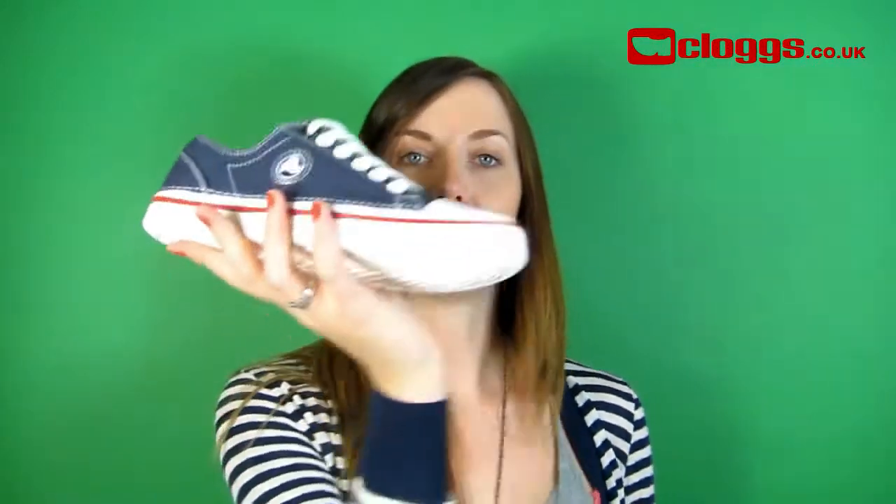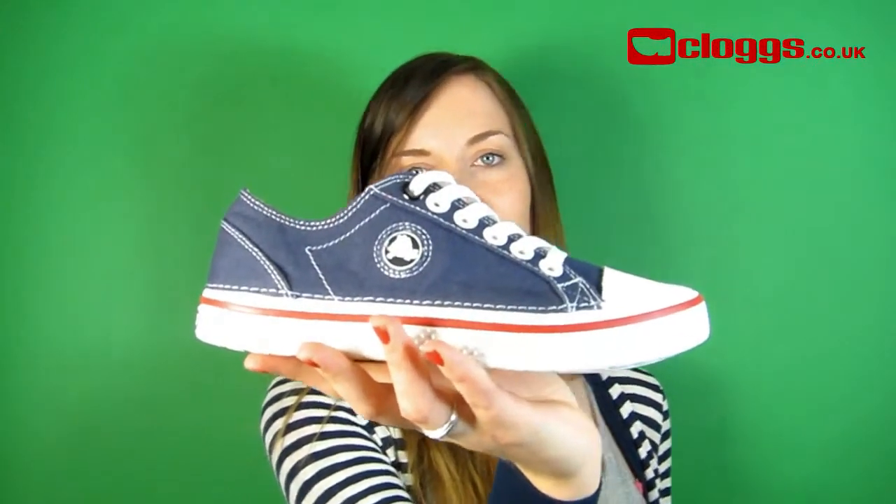The Crocs Hover is available in a lace-up, a slip-on and in several different colours. Free UK delivery at Clugs.co.uk.